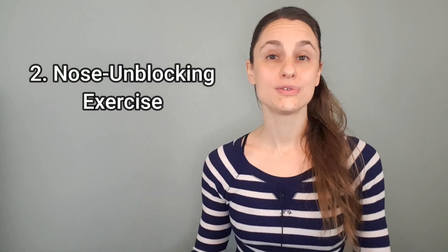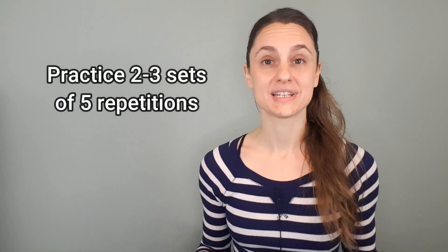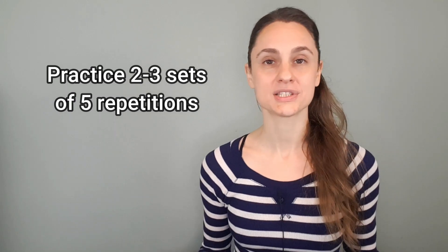Number two: the nose unblocking exercise. Again, you have to practice this exercise according to your current tolerance. But if you tolerate this exercise well, I would say practice two to three sets of five repetitions throughout the day. And remember, you want to put about 60 seconds of recovery time between each of those strong breath holds.